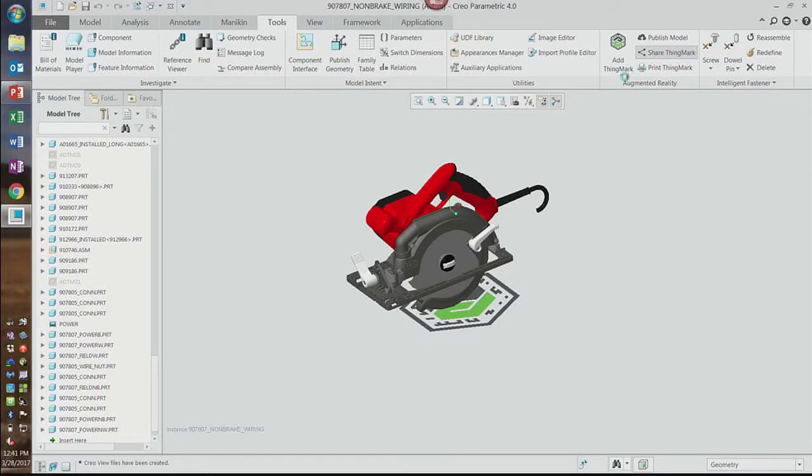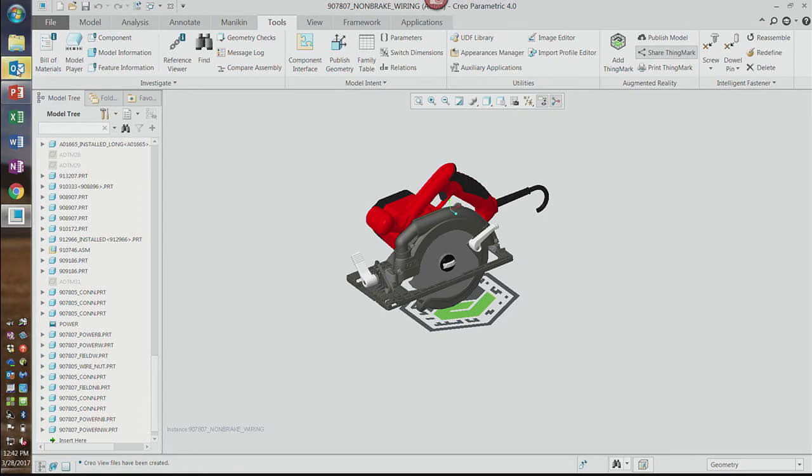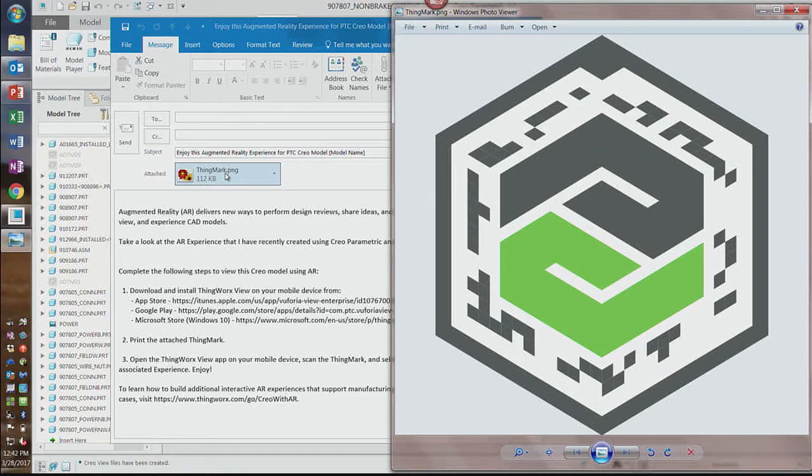So how would we share this? I can come up here and say share thing mark — it kicks off an email from me. We send the thing mark out and give your colleague, your friend, your customer an opportunity to know exactly where to go to find ThingWorx view — it's free of charge. If you use ThingWorx view to try to scan that, this'll work. I'll scan it with this iPad and see if you can see what I see.